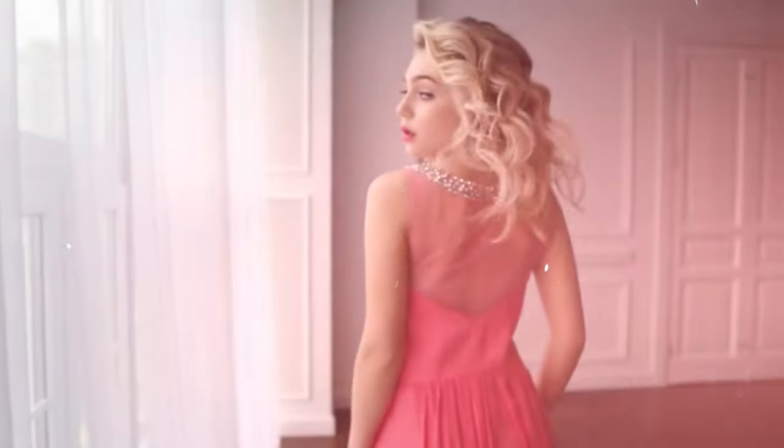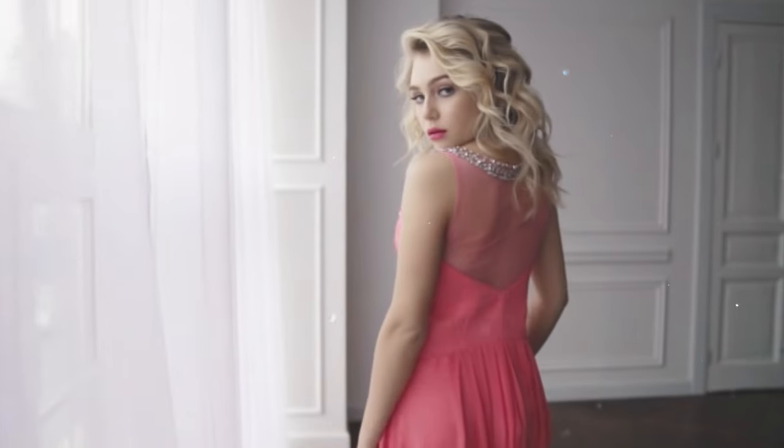Whoever likes floral fruity gourmand fragrances will love this. However, it leans more feminine — as the whole Secret Garden Collection does. I think a lady would wear this perfectly. I can see myself stealing some sprays here and there, but this is not something I gravitate towards. It's great for day wear or night wear and dressed-up situations. This could be a great signature scent for a lady who likes this profile.